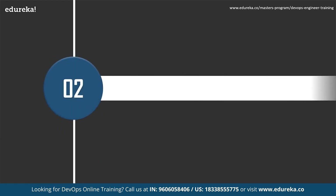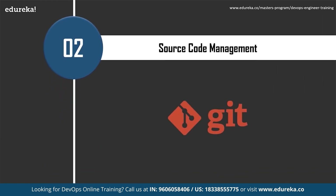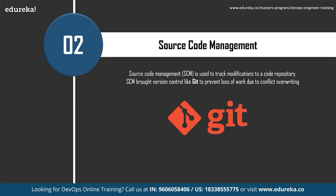The next most important skill is source code management. Source code management is used to track modifications to a code repository. It tracks a running history of changes to a codebase and helps resolve conflicts when merging updates from multiple contributors. Source code management is synonymous with version control. As software projects grow in lines of code and contributor headcount, communication overhead and management complexity also grow, and source code management helps address that.